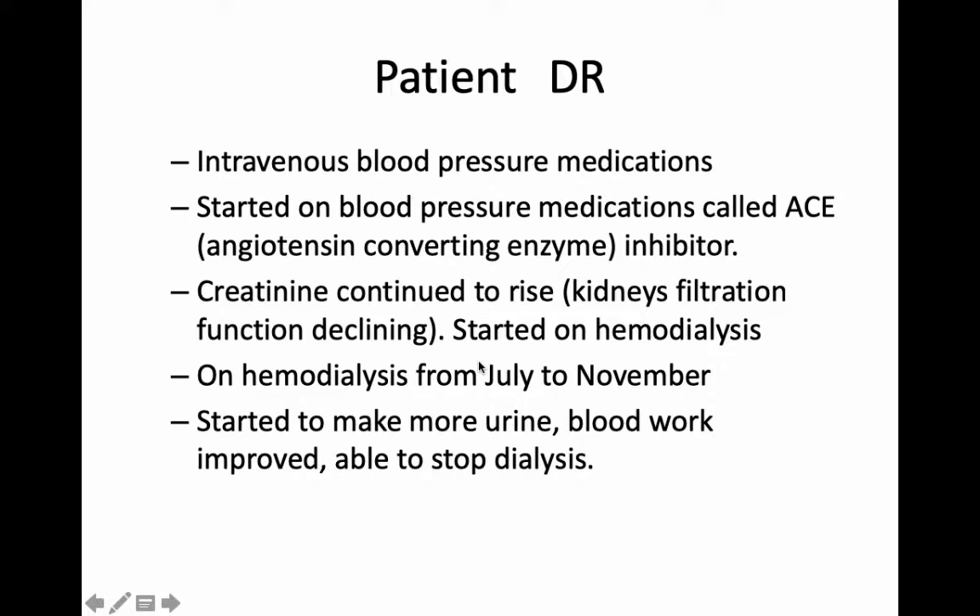Unfortunately, his creatinine continued to go up, which means his kidney function was going down. We actually had to start him on a treatment called hemodialysis, which replaces the kidney function. He was on dialysis from July to November — about five months. In November, when I saw him on dialysis, he told me he was starting to make more urine. We did some blood work and, lo and behold, his kidneys were starting to recover. It sounds miraculous, but in fact in this particular condition we do see this occasionally — this late recovery of kidney function.